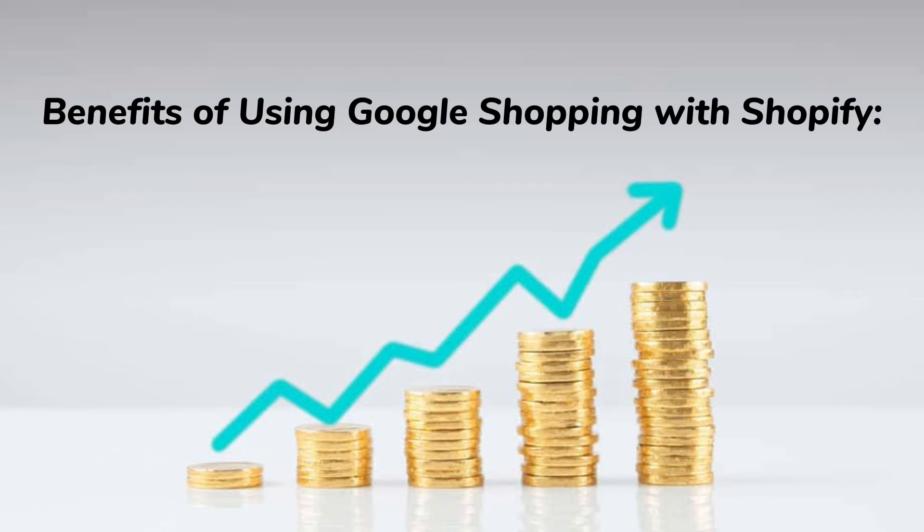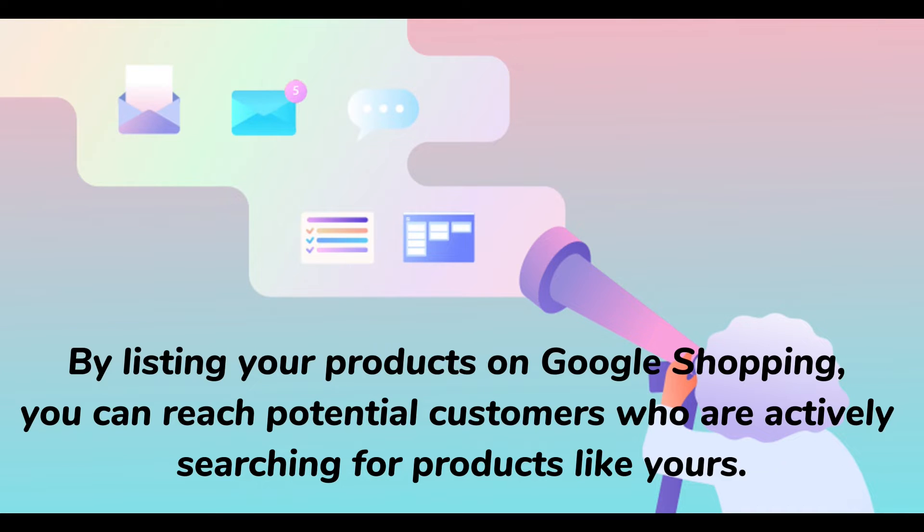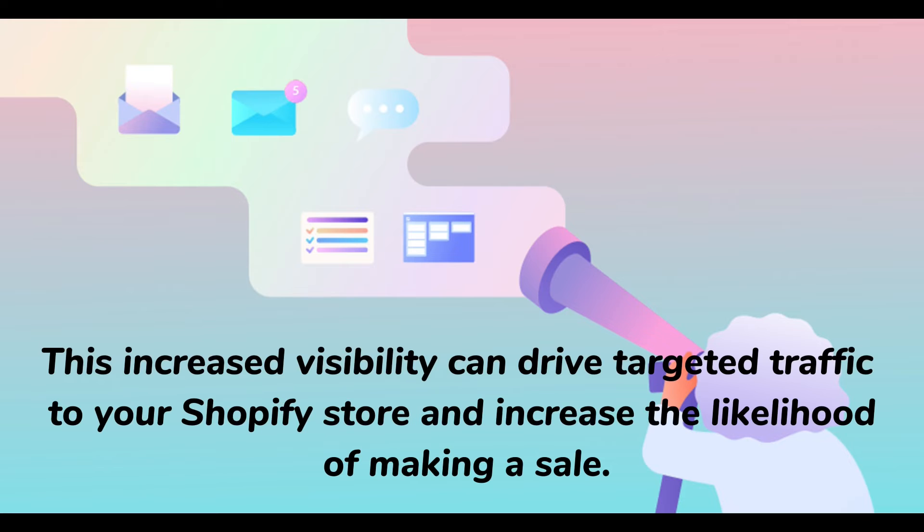Benefits of using Google Shopping with Shopify. Increased visibility: by listing your products on Google Shopping, you can reach potential customers who are actively searching for products like yours. This increased visibility can drive targeted traffic to your Shopify store and increase the likelihood of making a sale.